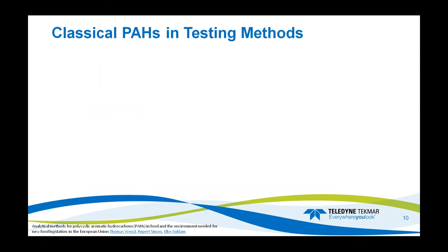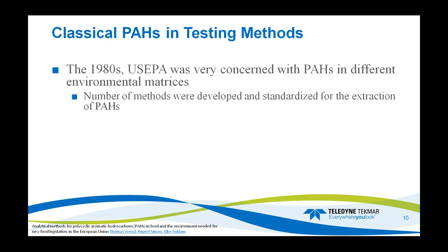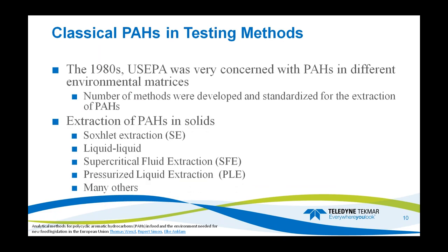Classical PAH testing methods: back in the 80s, the US EPA was very concerned with PAHs in different environmental matrices — filters from coal-fired plants, soil, water, and river sediment. A number of methods were developed and standardized for the extraction of PAHs. Extractions for PAHs in solids and liquids were developed through Soxhlet extraction, liquid-liquid, supercritical fluid extraction, pressurized liquid extraction, and many others.